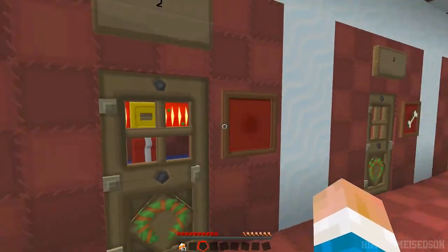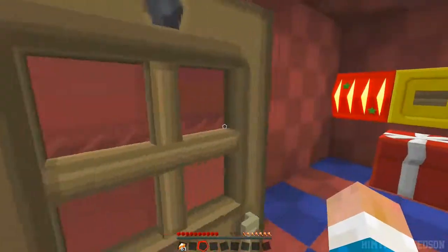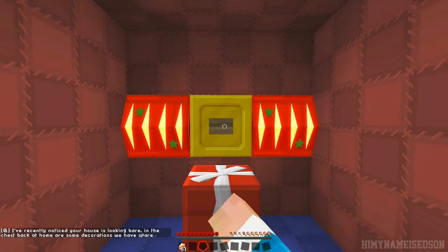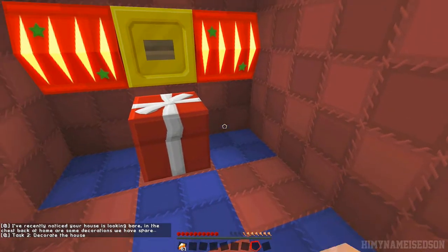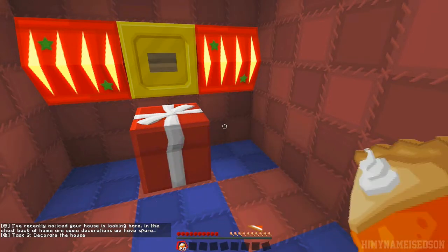Day one's done. Day two — there's nothing in the stocking filler for day two, so I'm not too sure. We'll have to try and find one. Day two: 'I recently noticed your house is looking bare. In the chest back at home are some decorations we have spare. Decorate the house.'